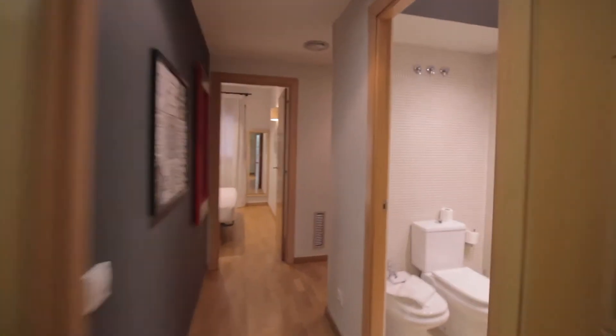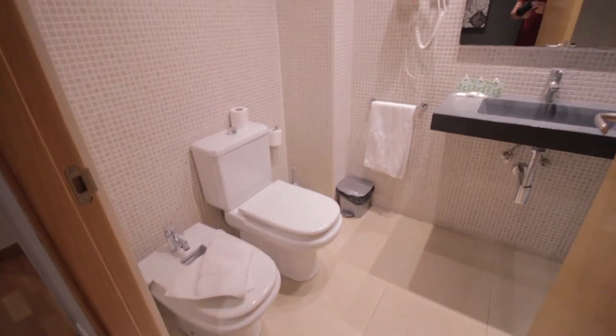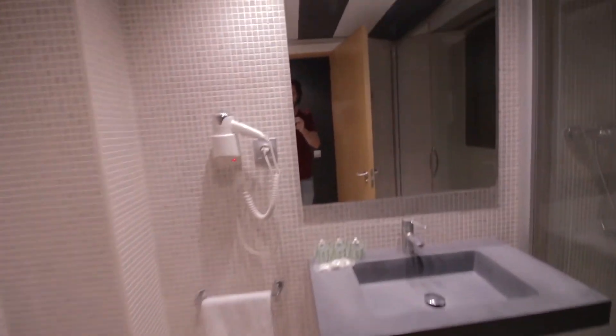The bathroom here — toilet, sink, mirror, hair dryer, and the shower over here.